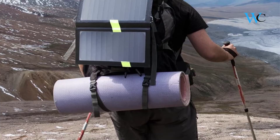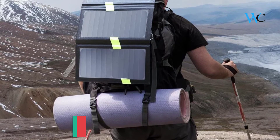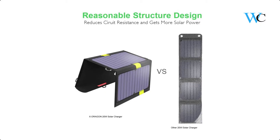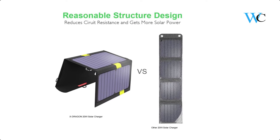The transformation efficiency is up to 23.5%, while most similar products on the market are at 15% or even lower. This Solar IQ technology delivers the fastest charge and can automatically adjust the current and voltage to achieve maximum power.